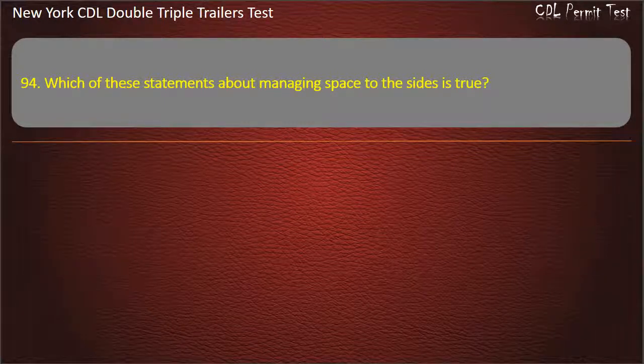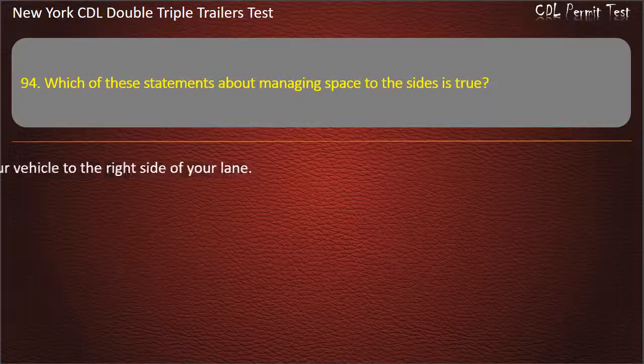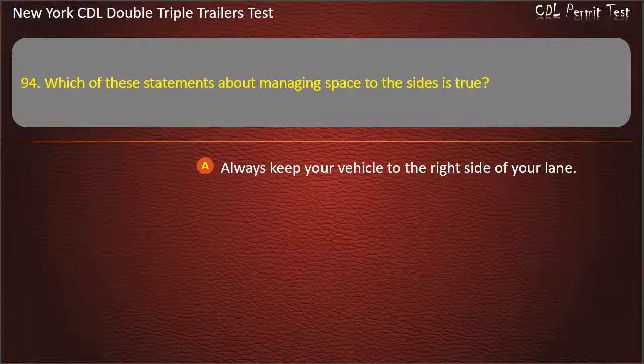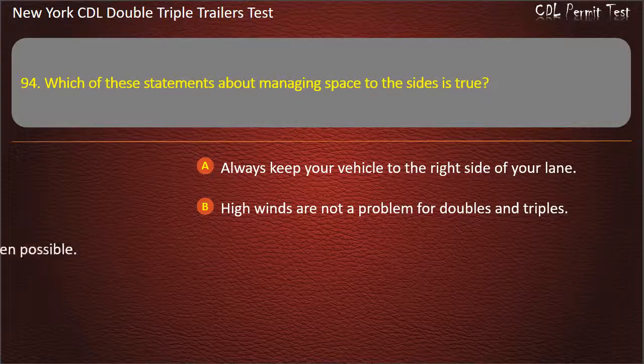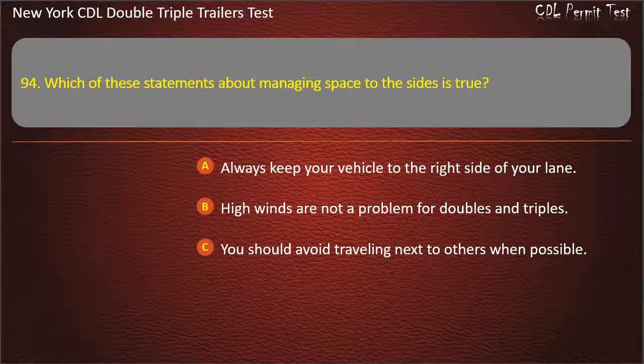Question 94: Which of these statements about managing space to the sides is true? Always keep your vehicle to the right side of your lane. High winds are not a problem for doubles and triples. You should avoid traveling next to others when possible. Answer: You should avoid traveling next to others when possible.